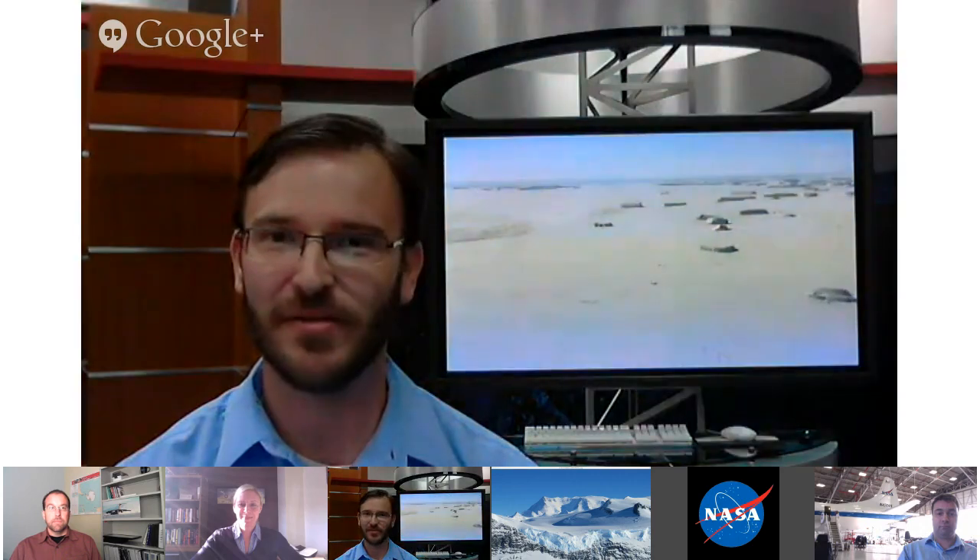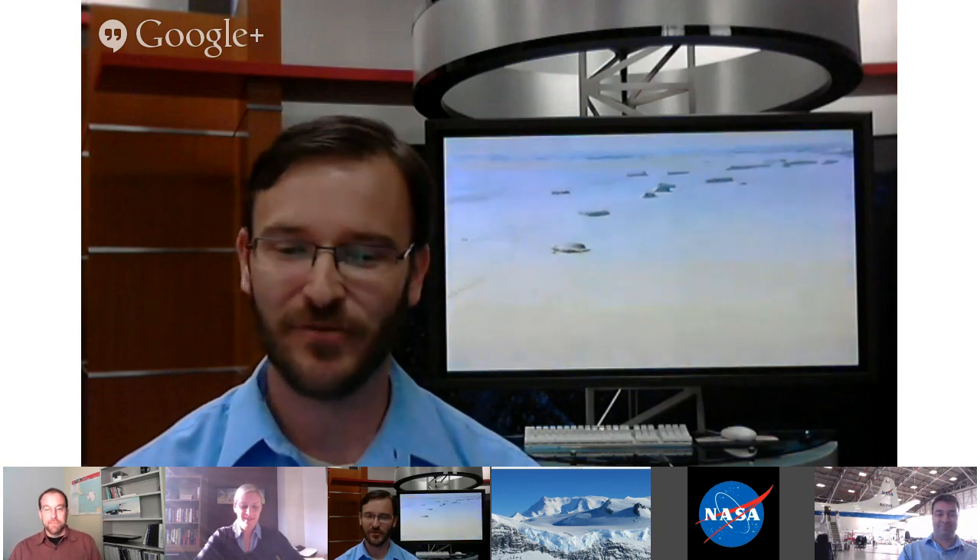We've had a lot of questions about the movie The Thing, and I have to say that with IceBridge, one of our favorite movies is Airplane — we like to quote that one a lot. We have just a few minutes left. Is there anything anyone would like to add?